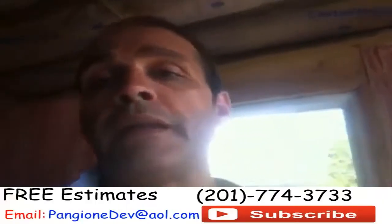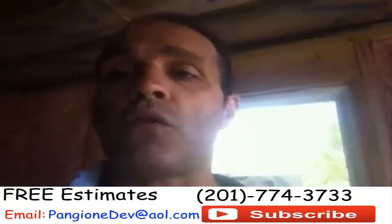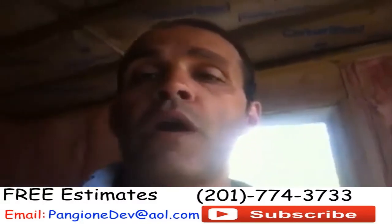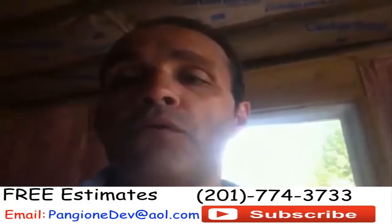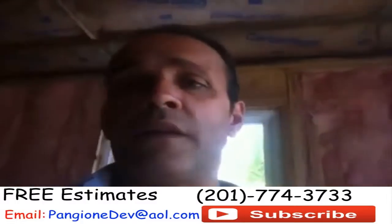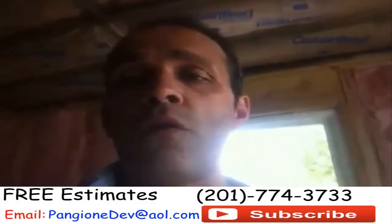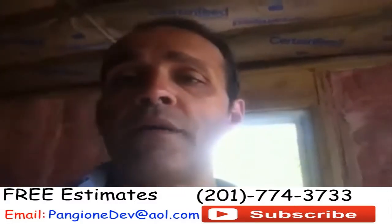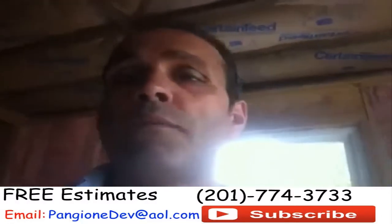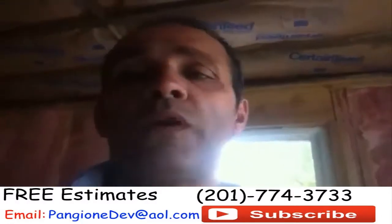I'm Dave Pangione from Remodeling HQ of Pangione Developers Inc. We have over 700 videos on our channel, Remodeling HQ. If you're interested in a home addition, an at-a-level, or a complete home remodeling project, give us a call. We can give you a free estimate — within 24 hours of the initial call we'll have a basic bid proposal out to you via email or fax. We take care of all the architectural plans, dealing with the building department, and even paint packages — start to finish, we take care of it all.